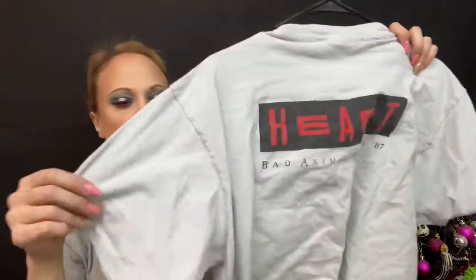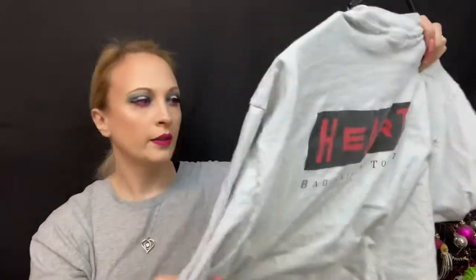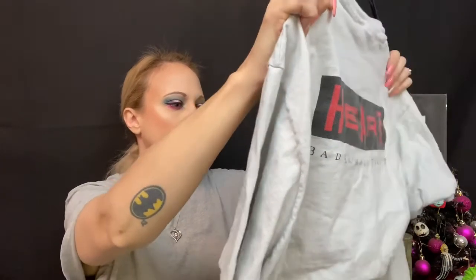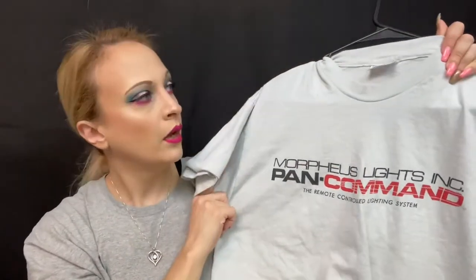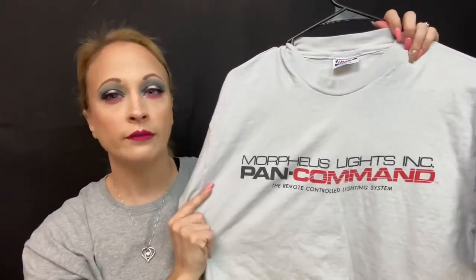And then the very last one is Heart, Bad Animals Tour '87. This one's definitely a lot thicker material. It's Morpheus Lights Incorporated — so it's the lighting information on the front and Heart's on the back, and he's part of the lighting crew. So most of these are ones that the crew would have gotten — these are not the shirts that would have been sold at the concert, but they are true vintage, they are from the 80s.